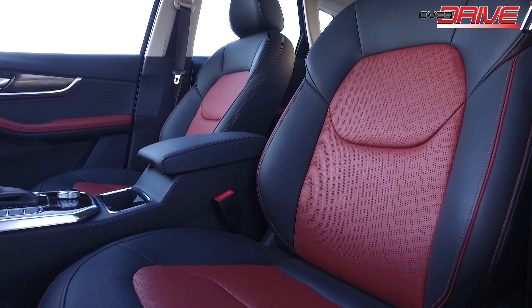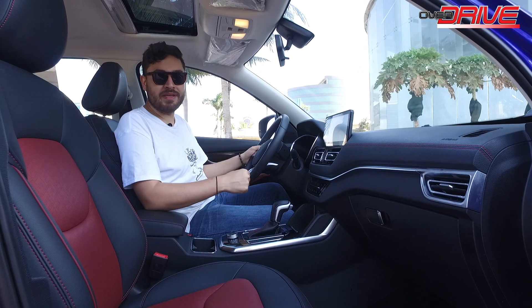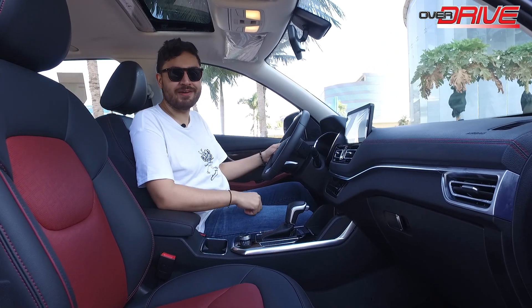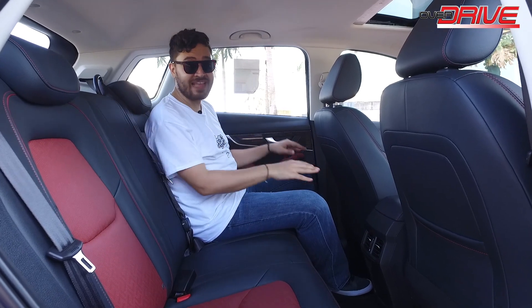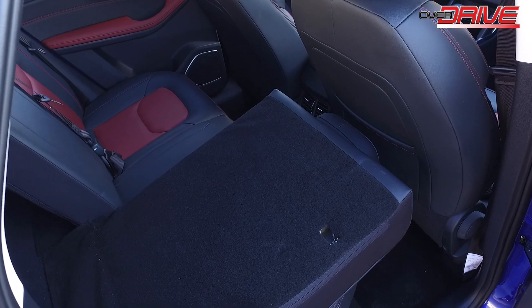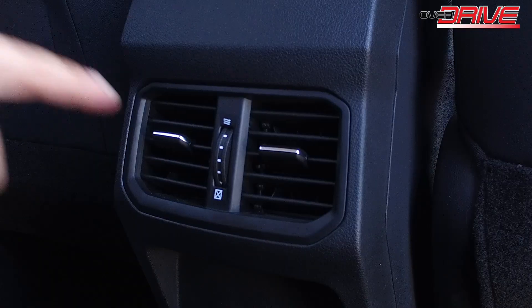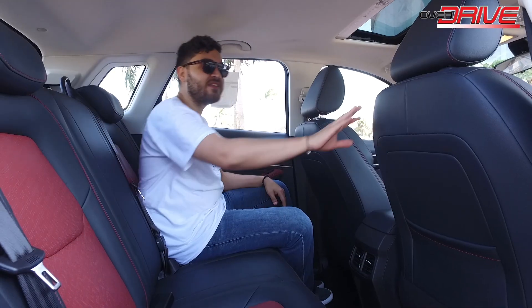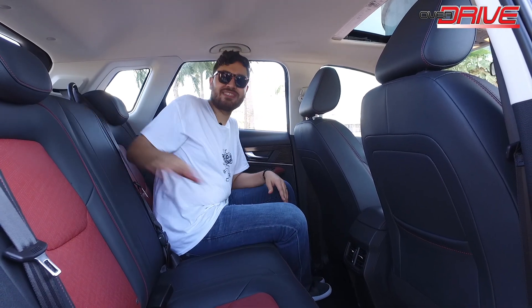The seating is very comfortable with a sporty design and can be operated manually. The rear seats are also comfortable with good head, shoulder, and leg room, accommodating three people in complete comfort. The seats fold 60-40 and there are storage places in the doors and behind the front armrest. A sunroof is also provided, along with two AC vents below the center console and a pocket behind the front passenger seat. One note is that an armrest in the center rear would have been a nice addition.